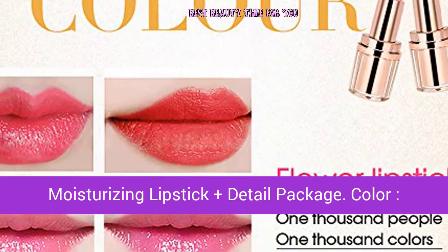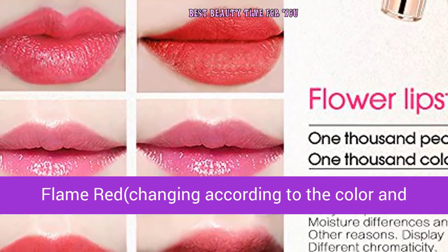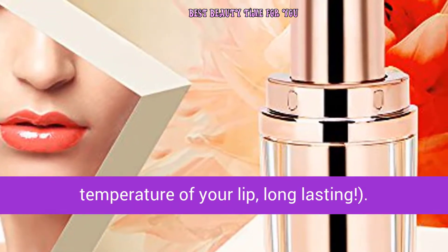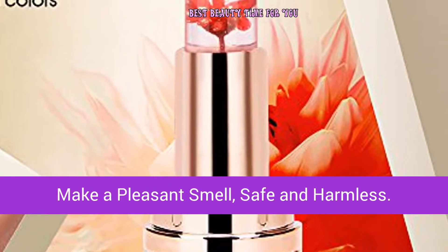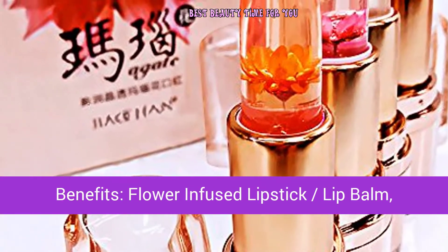The package includes one waterproof moisturizing lipstick in the color flame red, which changes according to your lip temperature. Long-lasting natural ingredients — vitamin C, candelilla wax, jojoba seed oil, and squalene — make a pleasant smell and are safe and harmless.